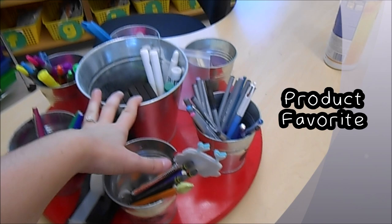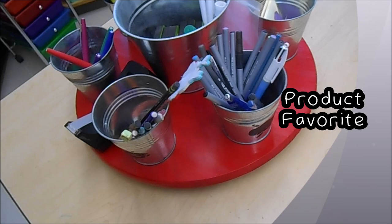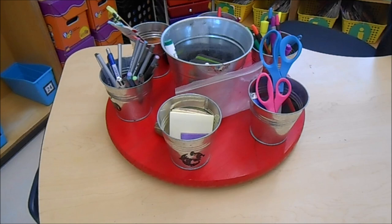I just had my cousin clean out and organize this lazy Susan I created — it's one of my favorite products. My stepdad actually helped me build it. I bought all these bins from Hobby Lobby, and the circle part you buy at Lowe's already cut and ready. There's a lazy Susan kit you screw onto the bottom, and I spray-painted it red. My stepdad screwed on the buckets — I've had this for about six years and I keep it at my guided reading table.